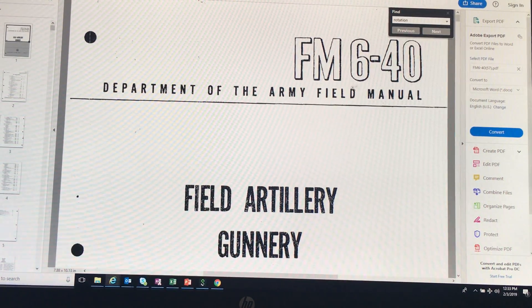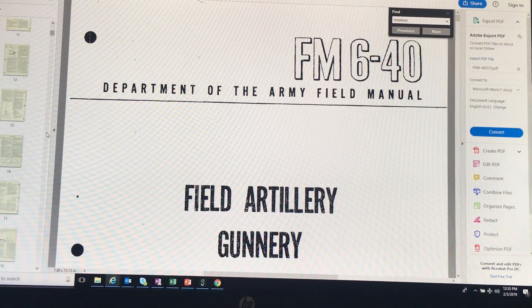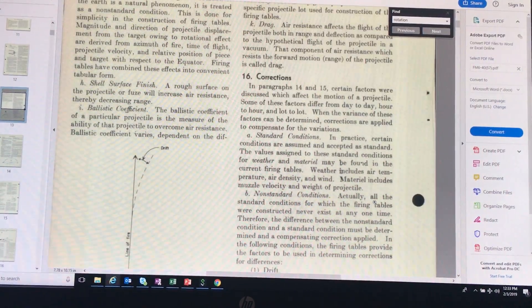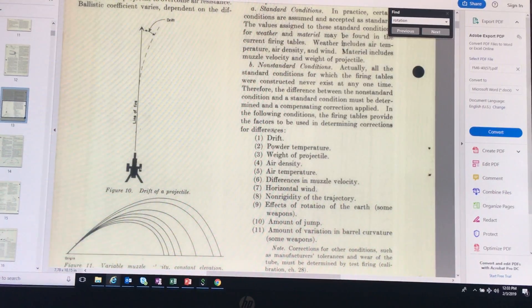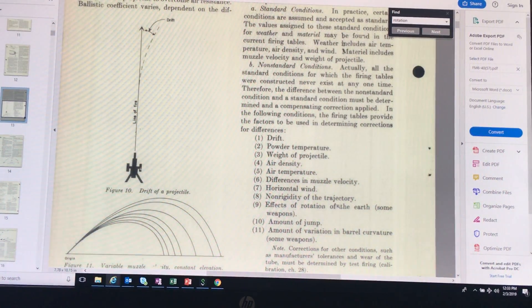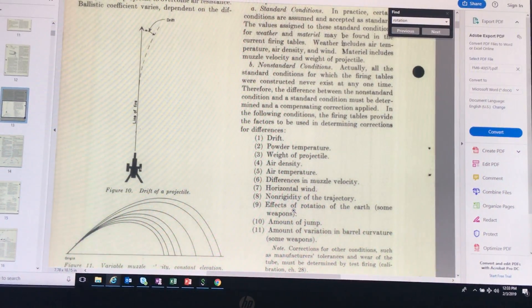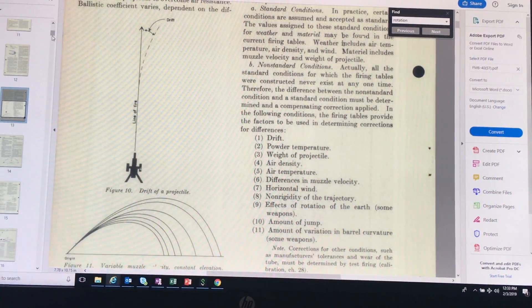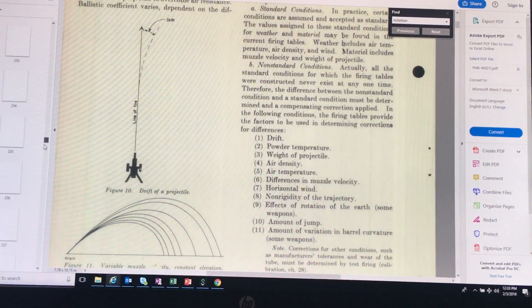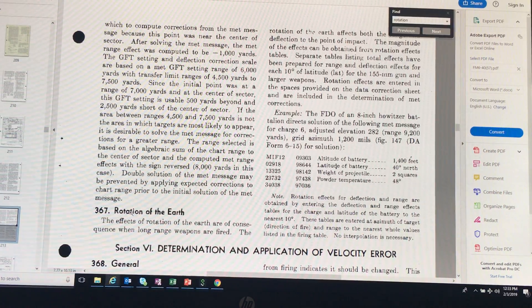This is the Army Field Manual 6-40. If we come down here to page 13, right here: factors that affect targeting. Number 9 — effects of rotation of the Earth on some weapons. When they mean some weapons here, we're talking mostly heavier weapons. We can further go down here to page 213, and here's an entire paragraph about the rotation of the Earth. Yes, we do take it into consideration.